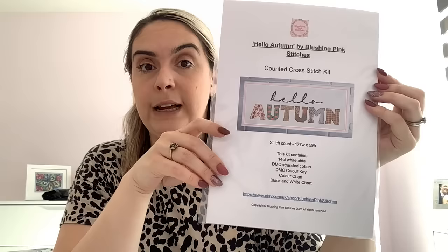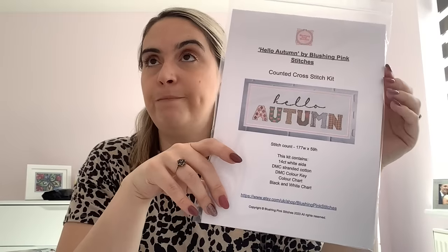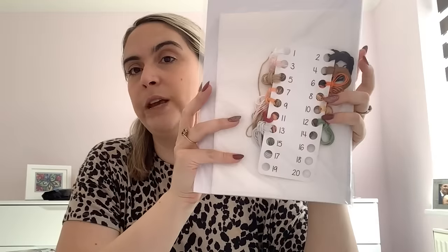The kit comes with a piece of 14 count white Aida, floss cards numbered rather than by DMC code but with a DMC colour key, and both the black and white chart and the colour chart. They're up on my Etsy shop now. I have a certain number in stock and will restock when they sell out. If you prefer stitching from kits because it's easier than sourcing everything yourself, this would suit you great. I'll leave a link to my Etsy shop and specific links to the digital pattern, paper pattern, and kit in the description.